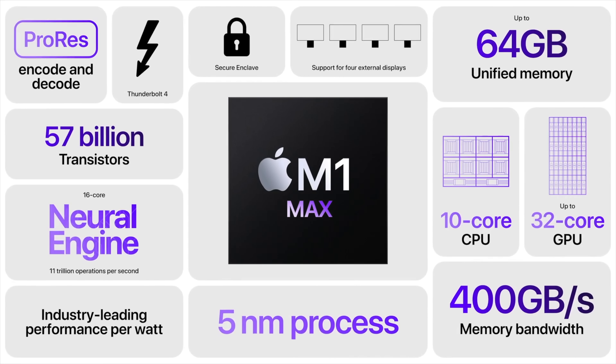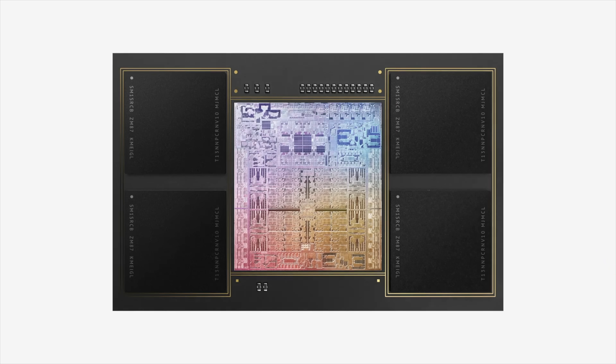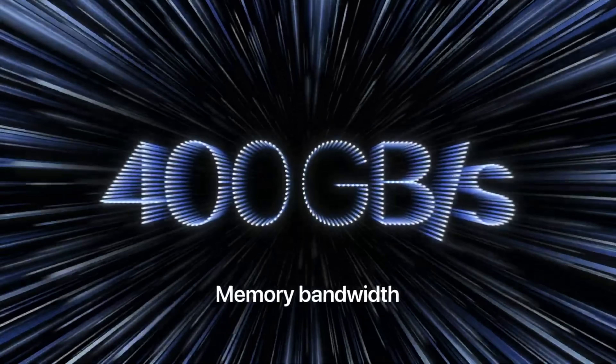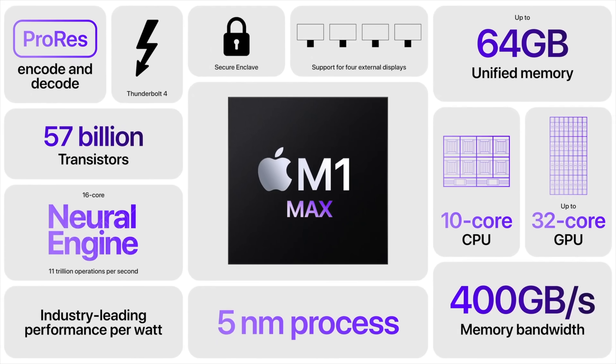You also get 400 gigabytes per second of bandwidth, which is double the 200 gigabytes per second on the M1 Pro. Finally, you have the ability to configure up to 64 gigabytes of RAM, where the M1 Pro only goes up to 32 gigabytes of RAM.